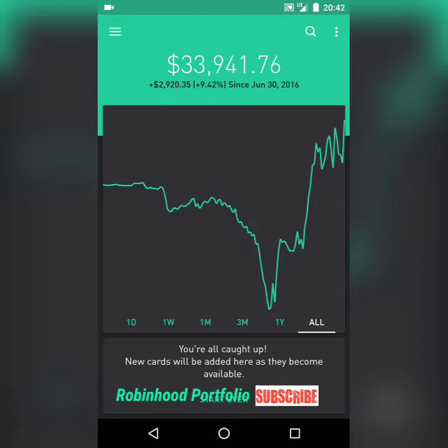Hey guys, what is going on? Welcome back to my Robinhood portfolio. As always, hope you guys had an awesome day. It was a very good day overall — all three markets in the green today. S&P 500 up 0.57%, NASDAQ up 0.88%, and the Dow 30 was up almost 61 points, 0.30%.